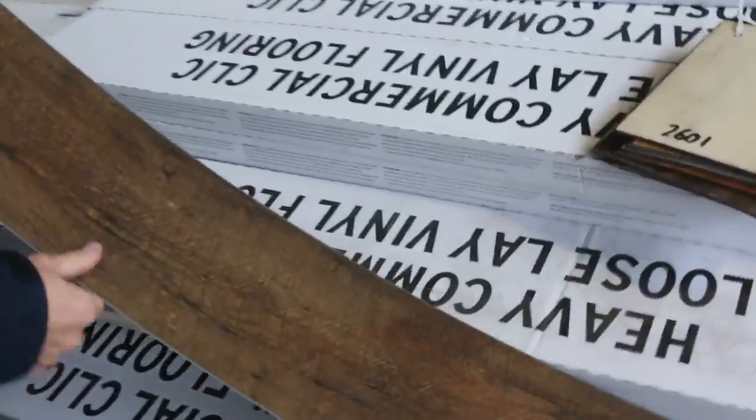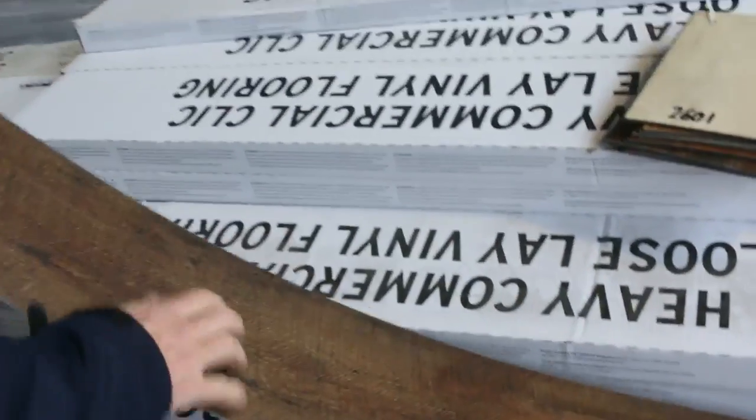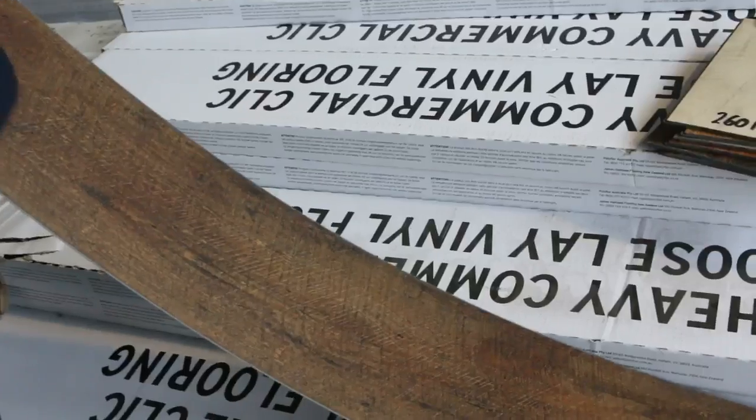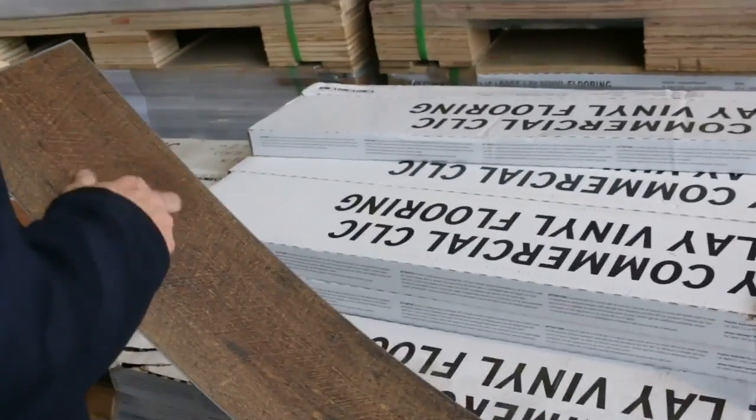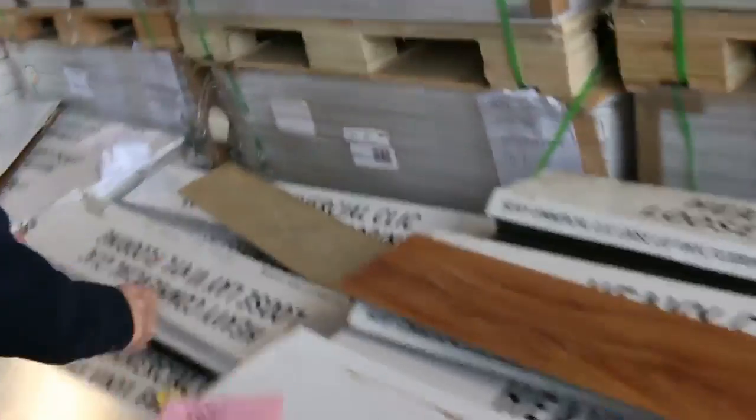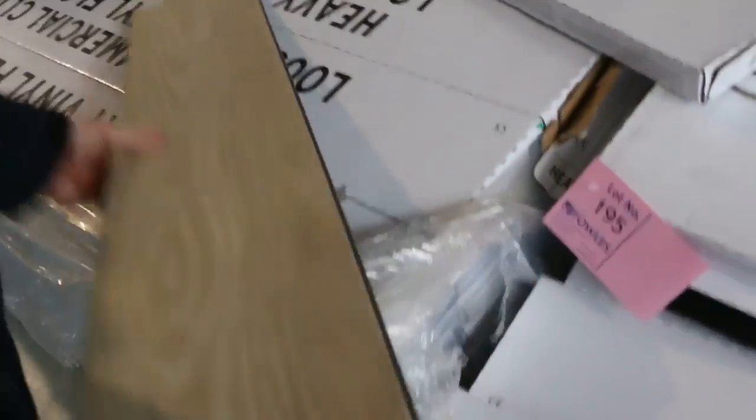We've still got plenty more of the vinyl planks — these are the lock-together vinyl planks. We've been selling these for $10 a square meter, and that's an absolute bargain because they normally retail around about $60. They're locked together, a very easy DIY type product. There's a great range of colors: the darks, the lights, a bit of everything for the vinyl planks. We'll sell them by the square meter.